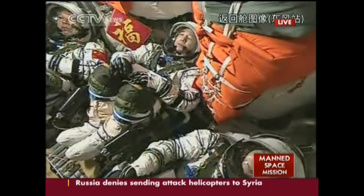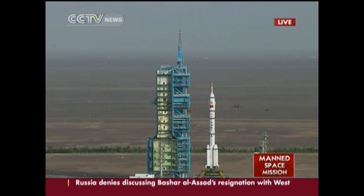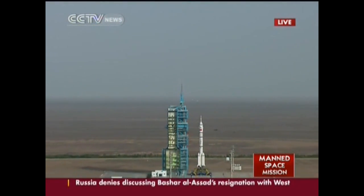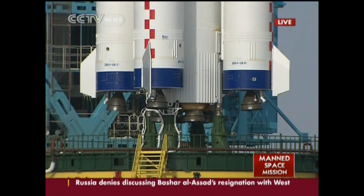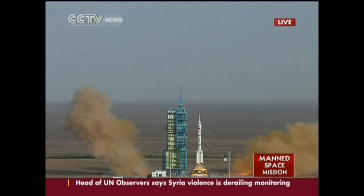Ten, nine, eight, seven, six, five, four, three, two, one. Ignition. Lifting off.